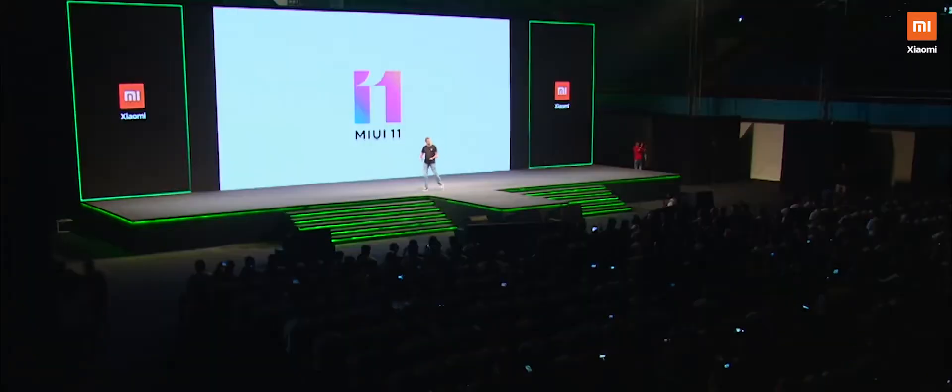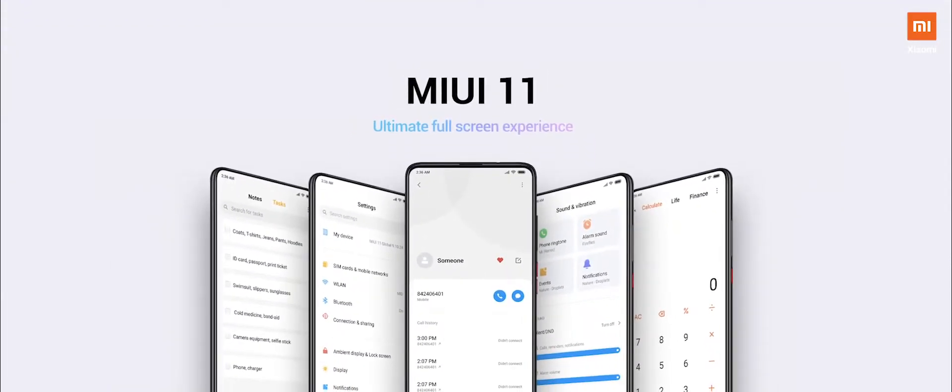The next evolution of MIUI in India — MIUI 11. Designed to be the ultimate full screen experience.